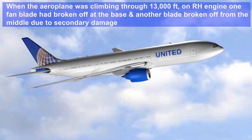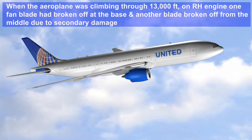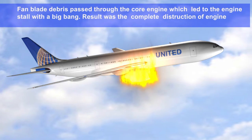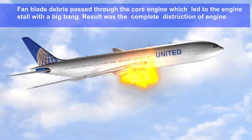When the aeroplane was climbing through 13,000 feet, on the right-hand engine, one fan blade had broken off at the base and another fan blade broken off from the middle due to secondary damage. The fan blade debris passed through the core of the engine and led to the engine failing with a big bang. The result was the complete destruction of the engine.